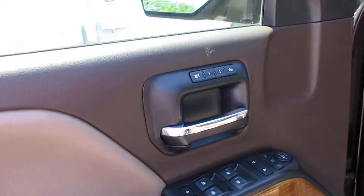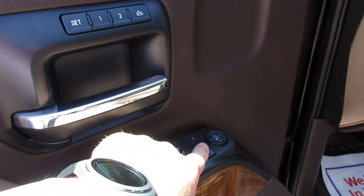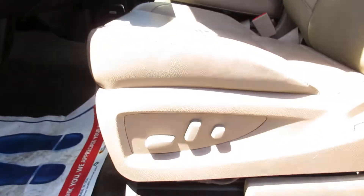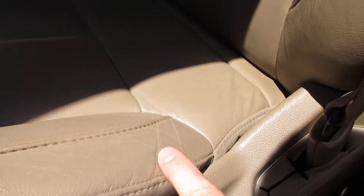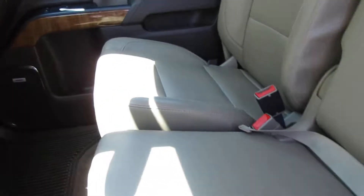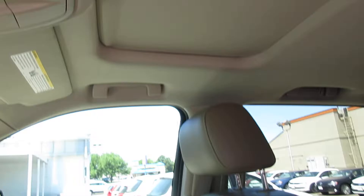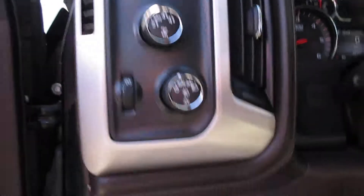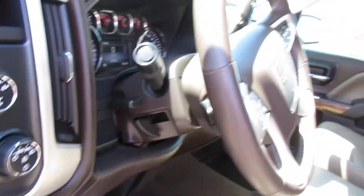Let's get up front. It does have remote start on it. Power locks, power windows right here. Memory seats you can set up. Just a little bit of wrinkle from sitting in there, but very, very little. You've got a bench front seat too. Automatic lights. You've got the four-wheel auto as well — your four-wheel drive capabilities there.